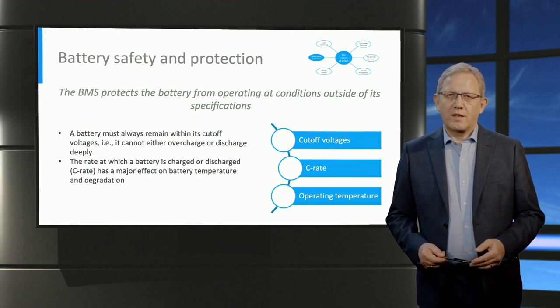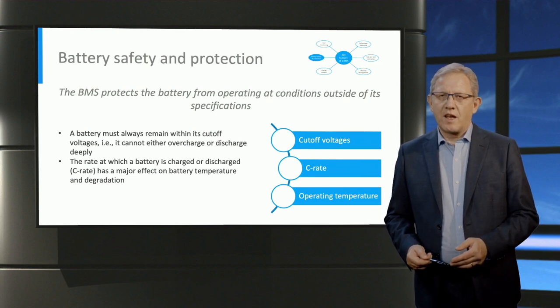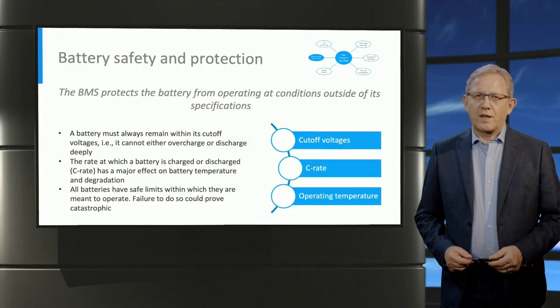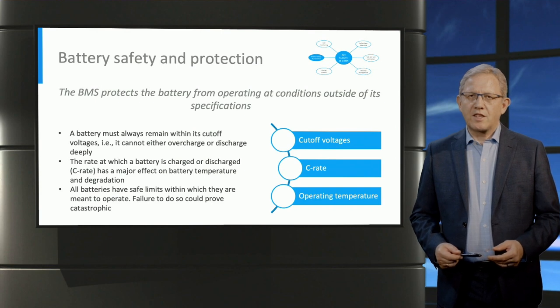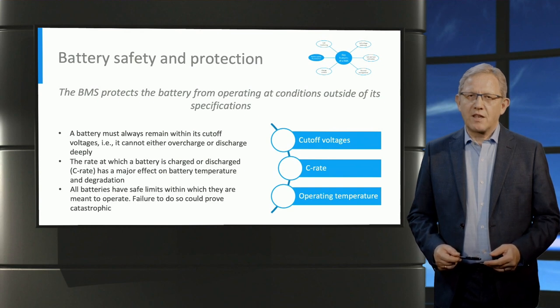C-rates have a major impact on the degradation of the battery, as higher C-rates cause accelerated battery wear and aging. Temperature is a crucial factor when it comes to the safety of lithium-ion batteries. The safe operating range is a function of battery chemistry. Internal resistance is temperature dependent, with low temperatures leading to an increase in internal resistance and therefore a loss of battery capacity. Increasing temperature increases battery capacity up to a certain point, with very high temperatures also negatively impacting battery functionality, safety and longevity.